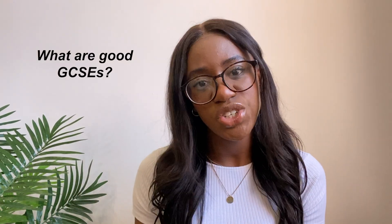Hi guys, welcome back to my channel. In today's video I'm going to be giving you an overview of all things GCSEs relating to medicine — like what are good GCSEs, what's considered bad GCSEs, and can I get into medicine with my set of GCSEs.